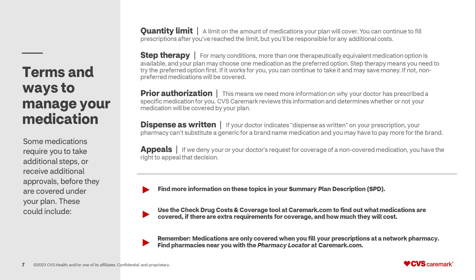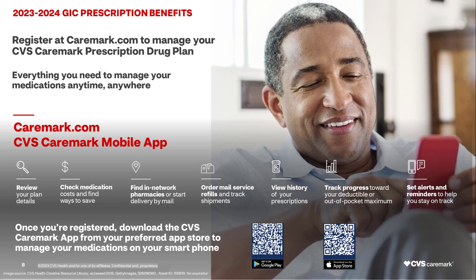There are additional resources available at Caremark.com or the CVS Caremark mobile app. Caremark.com makes it easy to manage your medications from your desktop or smart device. Once you register, you can review your plan details, see how much your medications will cost and find ways to save, find pharmacies in your plan's network, refill your mail service prescriptions, view your prescription history, see your progress towards meeting your deductible, and set up alerts and reminders to help you stay on track.